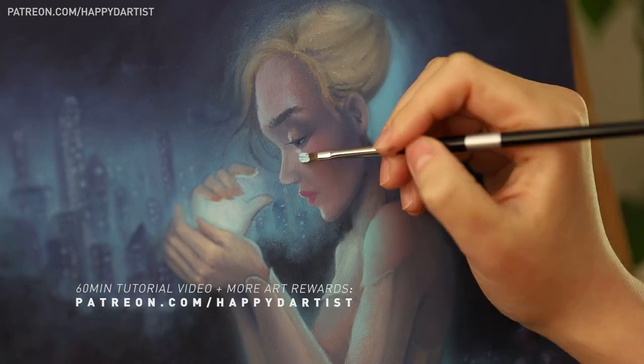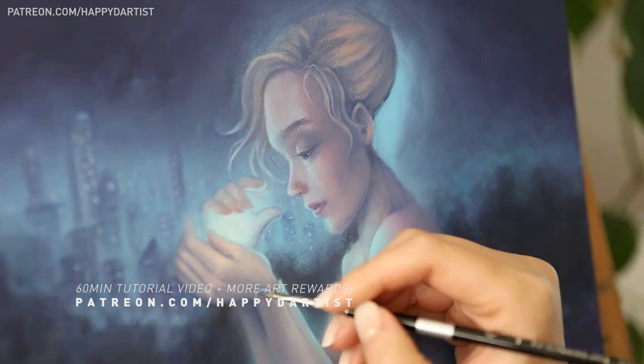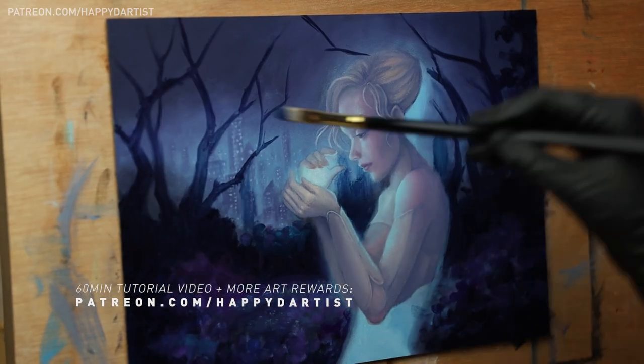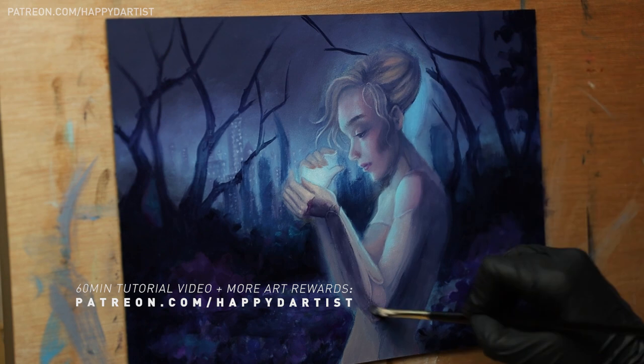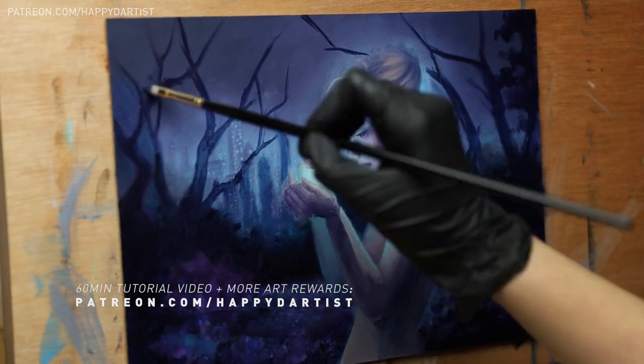Real quick before I start, if you'd like to see a 60-minute tutorial of this piece with instructional voiceover, along with hundreds of hours of exclusive content and monthly art rewards, feel free to check out my Patreon at patreon.com/happydartist.